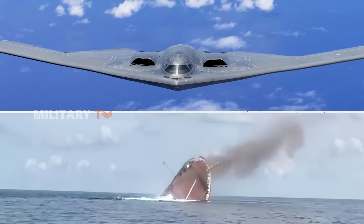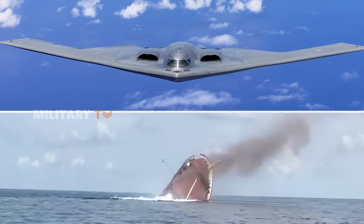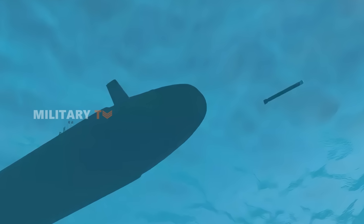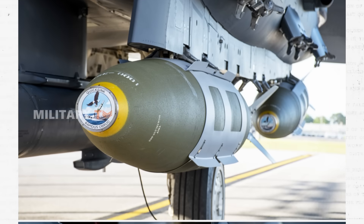Another advantage is that Quick-Sink can be launched from aircraft like the B-2 bomber, giving it a major advantage over traditional ship-based weapons. While torpedoes need submarines or surface ships to be in position for a strike, Quick-Sink can be dropped from the sky. This means the U.S. military can hit ships faster and with less warning.